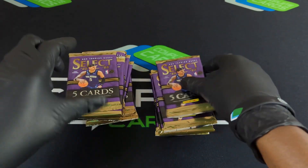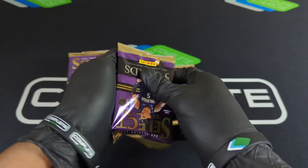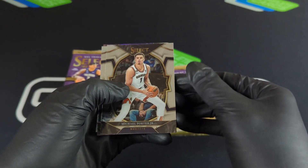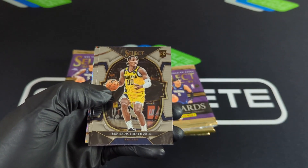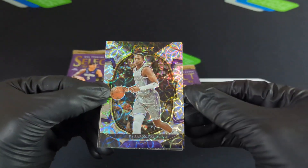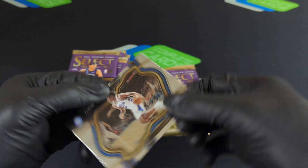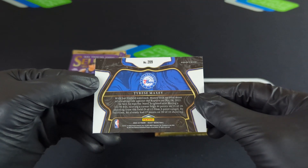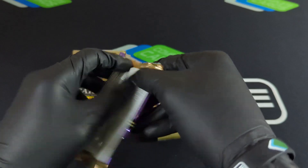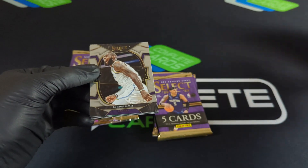All right, here we go y'all. One-of-one, Ricky Otto — show me what you got. MPJ to get us started. Benedict, nice base free card there. Devin Vassell and De'Aaron Fox. Very clean scope hit there. And then we got Tyrese Maxey with the courtside. That was not a bad pack. We did get a Prism — not numbered, but it wasn't on a Ricky card, so not bad so far.